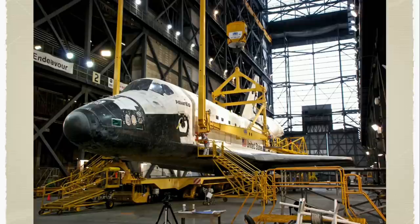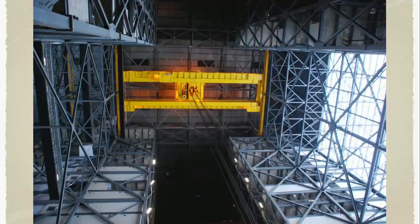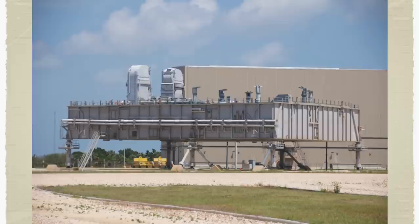Here you can see the shuttle getting lifted up by cranes, then brought vertical, and moved through another portion of the building to get mated up with the tank and solid rocket boosters. After the shuttle is stacked, it's brought out to the pad by one of these huge crawlers — the same crawlers that brought the Apollo Saturn V rockets to the pad. The shuttle was put on top of a mobile launch platform that the crawler would get under, then take the whole thing out to the launch pad three miles away. Incidentally, the SpaceX mission we just watched launched from this pad here.